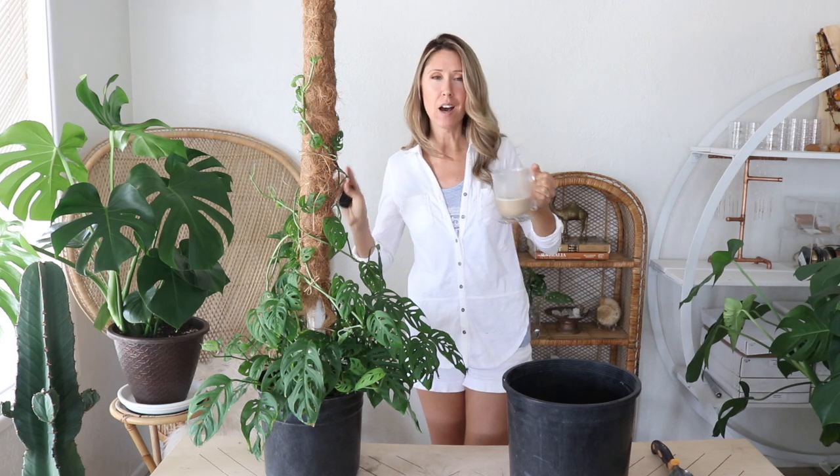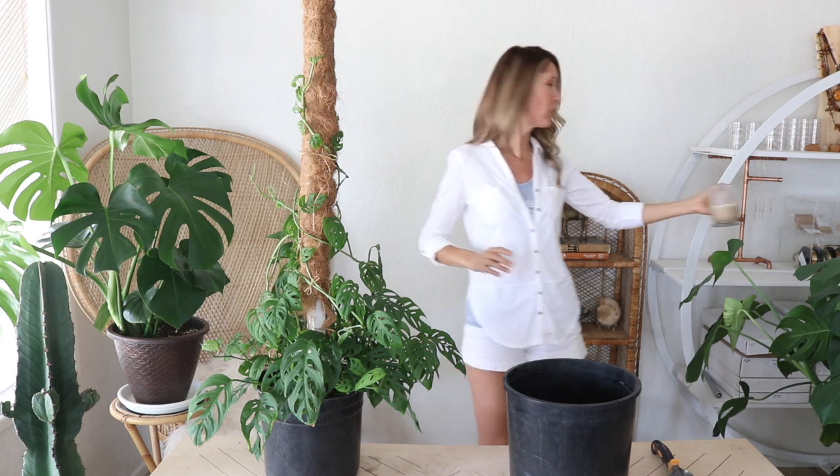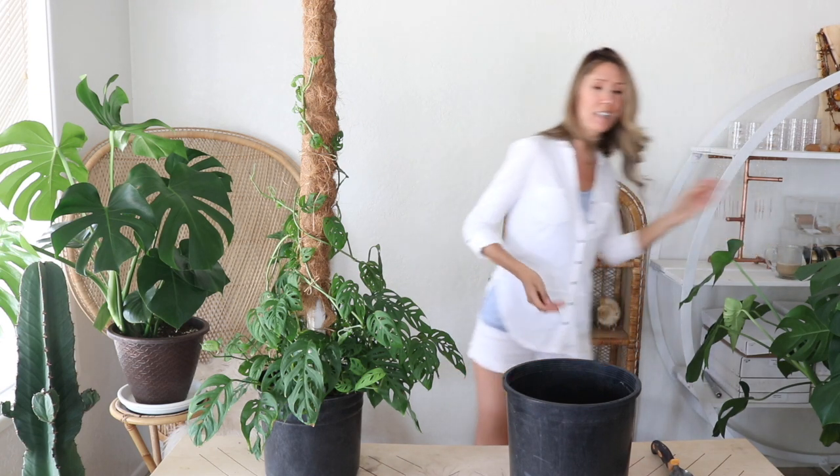Let me get one more sip of my ice-blended coffee — on a hot day, it is so good. Okay, whenever I'm planting up into a new pot I just cut out a piece of window screen and place that over the drainage hole. It helps keep the soil in the pot so it doesn't start escaping through the drainage hole.